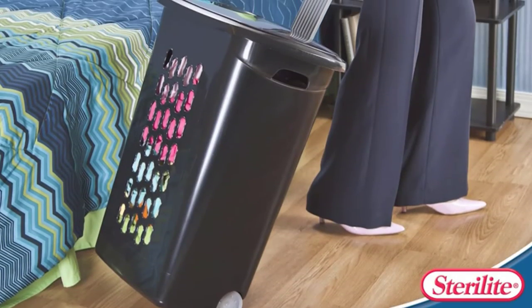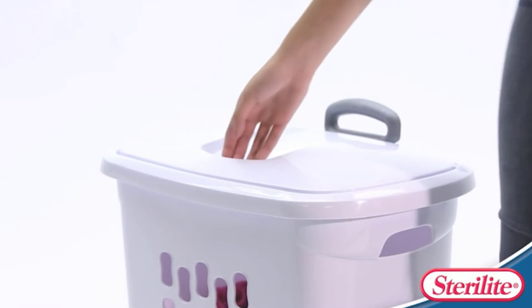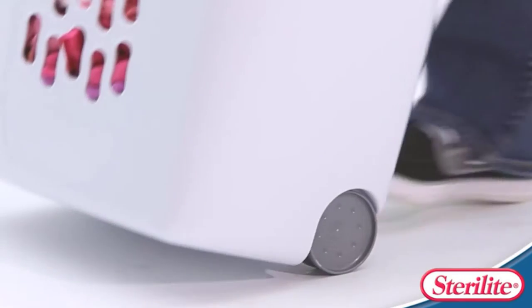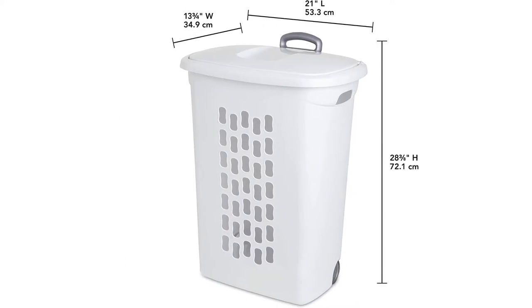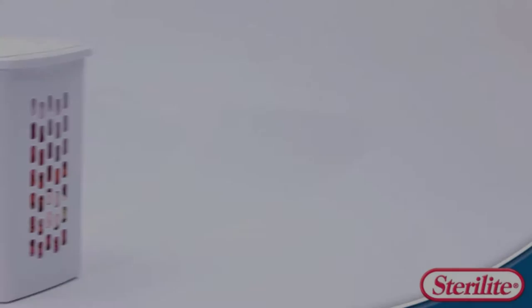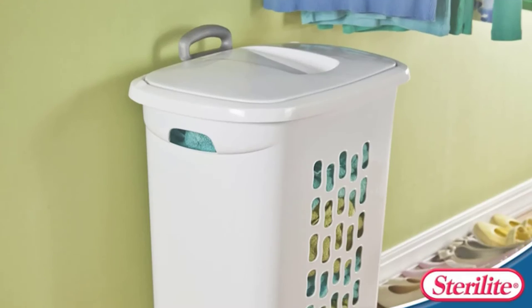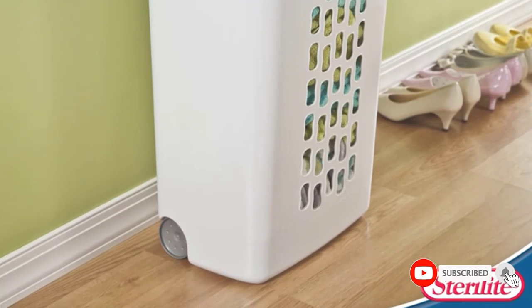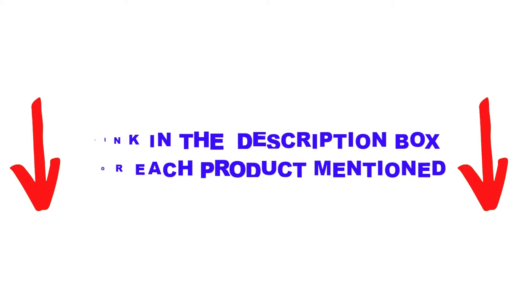Are you looking for the best laundry hampers with lids in your budget? Well, in today's video, we break down the top 5 best laundry hampers with lids available on the market. I made this list based on my personal opinion, listing them based on price, quality, durability, and more. I found these products very helpful for people like you. Check out the description below and make sure you subscribe for more videos.